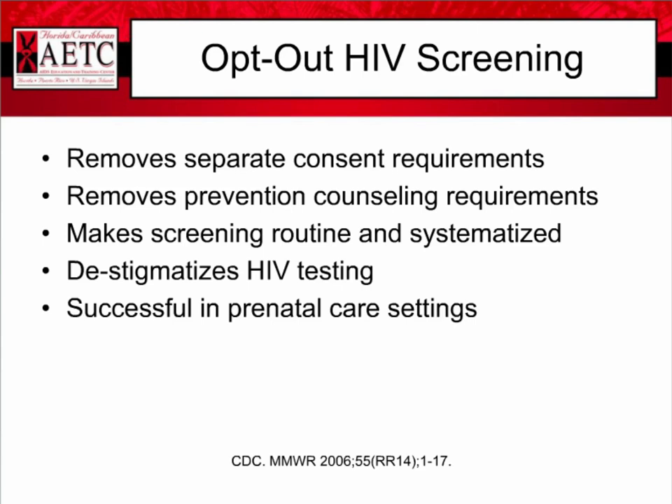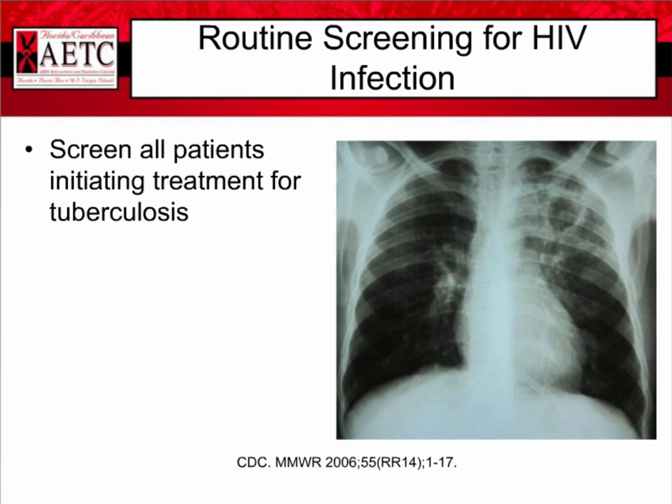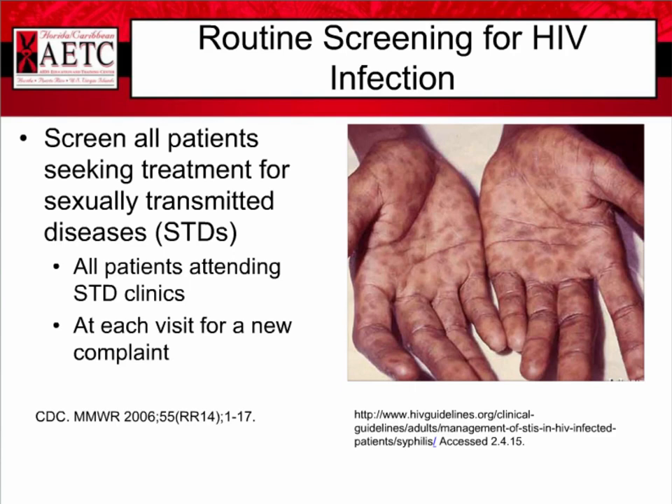Routine screening for HIV infection is also indicated for those initiating treatment for tuberculosis. HIV is the greatest risk factor for progression from latent tuberculosis infection to TB disease, so screening for HIV in this population is very important. Screening is also recommended for those seeking treatment for sexually transmitted diseases — that includes all patients attending STD clinics and at each visit for a new complaint.